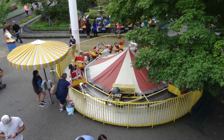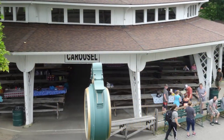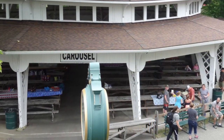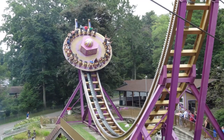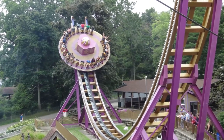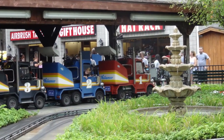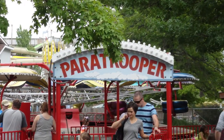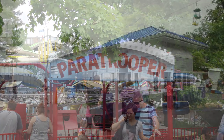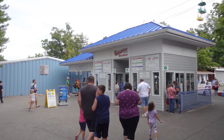Waldemere is a great little family operated amusement park in Erie, Pennsylvania with quite a history dating back to 1896. This is an example of a park like Knoebels where you do not pay for admission. You can just walk around the park if you wish. You can buy wristbands for unlimited rides, or utilize the park's unique Wally cards, which are cards you can load with a certain amount of money to use as points to ride, purchase food, or anything else you might want.